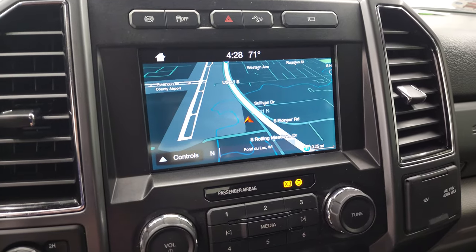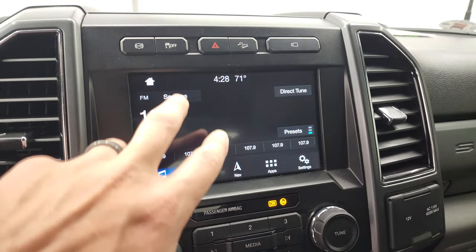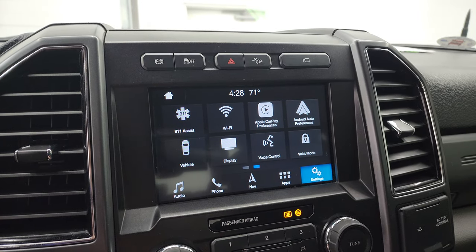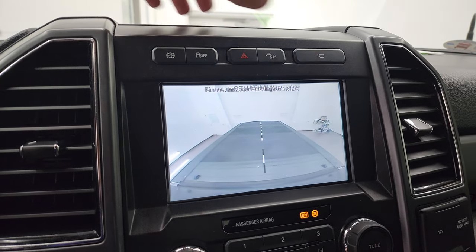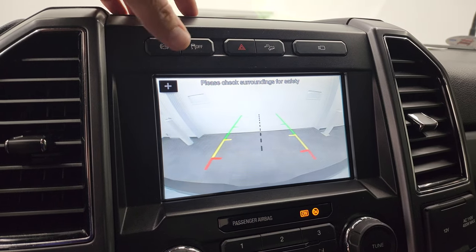This one does have the factory navigation system. You also have AM, FM, and Sirius XM and Bluetooth capabilities. You also get Android Auto and Apple CarPlay where you can project your cell phone to the screen. It does have the cargo cam as well as the backup cam.